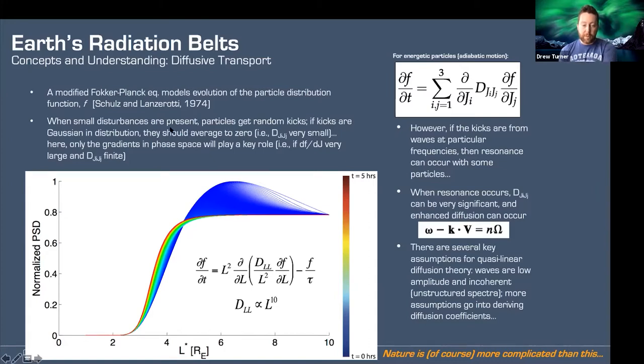When you have small disturbances — waves — the particles get random kicks. If the kicks are Gaussian in distribution, they should average to zero, and in that case the diffusion coefficient is very small, so only gradients in the phase-space density profile play a key role. However, if the kicks from the waves are at particular frequencies, you can have resonance with some particles. When resonance occurs — this is the resonance condition — your diffusion coefficient can actually blow up and become very significant, and at that point you can have enhanced diffusion. There are several key assumptions in quasi-linear diffusion theory: the waves are low amplitude and incoherent with unstructured spectra. Nature is more complicated, but this is a model that's proven quite successful.